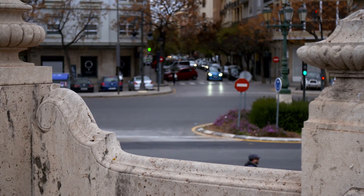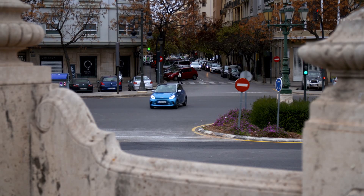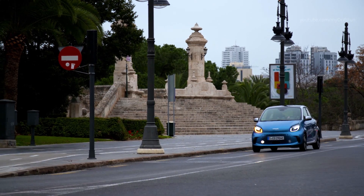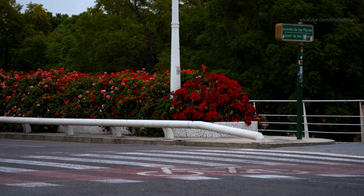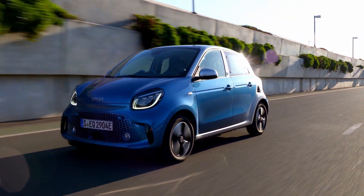There are four new rim designs, each available for the equipment lines in silver and bicolor with diameters of 15 or 16 inches. Anyone looking to give their new smart EQ fortwo or smart EQ forfour a particularly clean and electric look can opt for rims with especially aerodynamic styling. The 15-inch four-spoke light alloy wheels and the 16-inch four-twin spoke light alloy wheels give the car a road-hugging appearance.